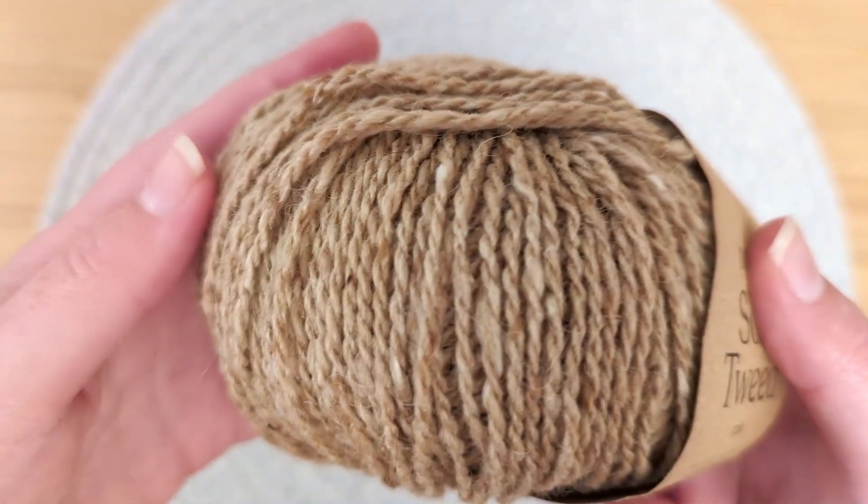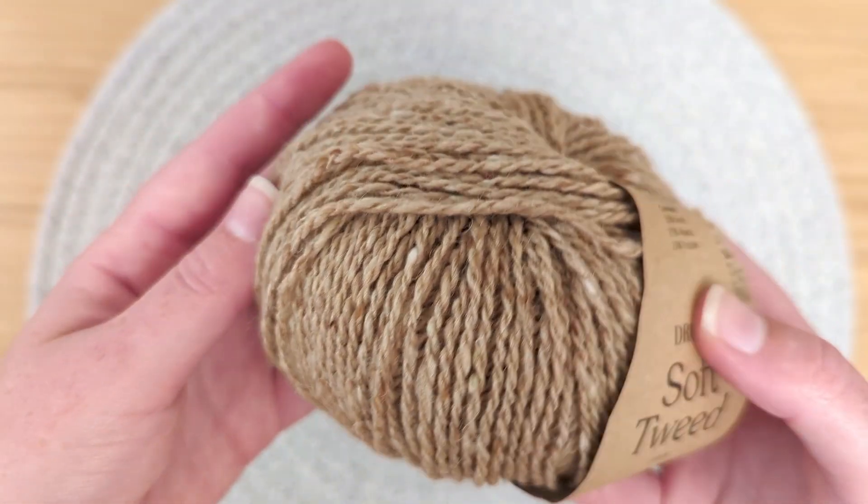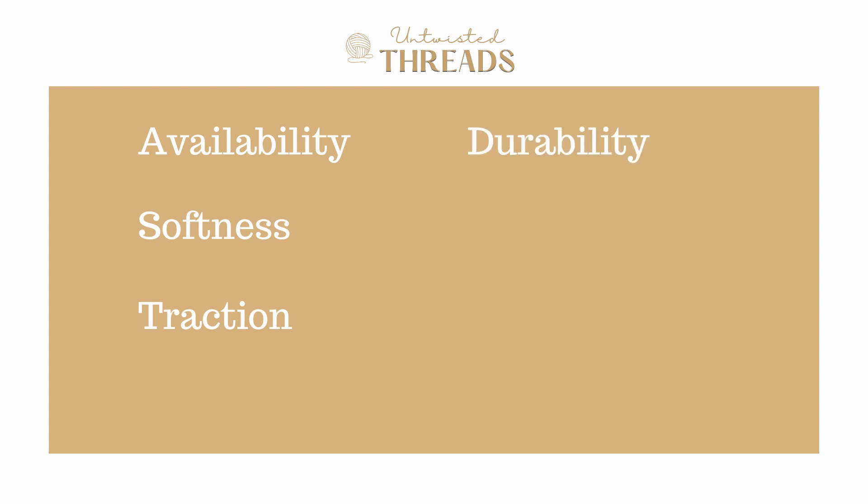In today's video, we're going to review and score Drop Soft Tweed using our five categories, which are availability, softness, traction, durability, and cost to help you decide if this is the best yarn for you and your next project. Let's get started.